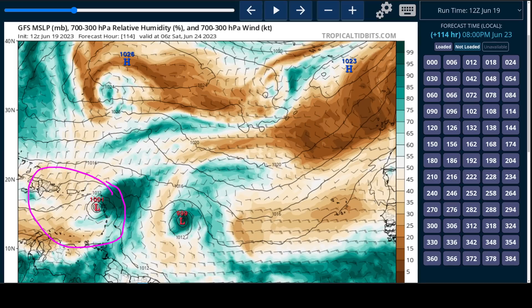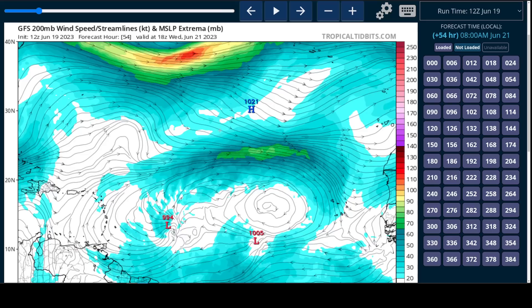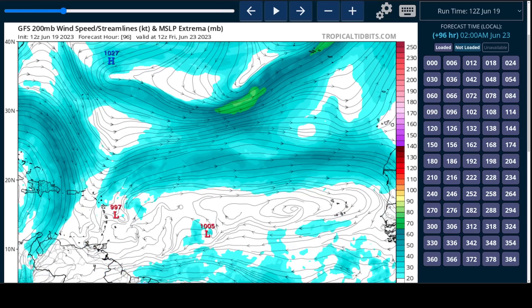Especially one moving into the Caribbean where conditions typically are not favorable. And that will be true here as well, especially because we're going to have an upper-level trough digging in — and you can see this trough digging into the upper-level flow will increase the shear further to a more prohibitive level.